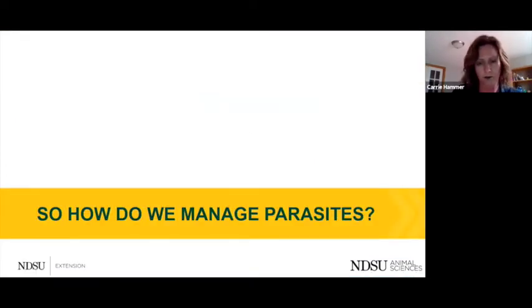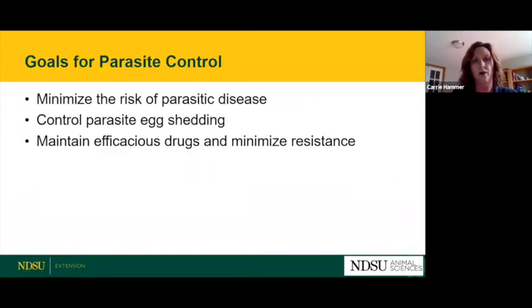Our three big goals for parasite control are: first, to minimize the risk of actual clinical disease — a small number of parasites is normal and helps stimulate the immune system, so we're not looking to eliminate all parasites, but keep the burden low enough that the horse is healthy. Second, to control the amount of parasite eggs released into the environment. Third, to maintain good, efficacious dewormers and minimize resistance, because parasites will build resistance and those dewormers will no longer be effective.